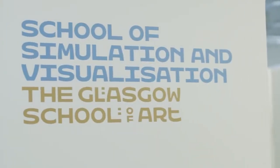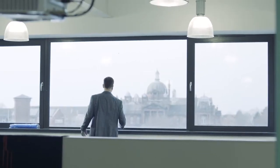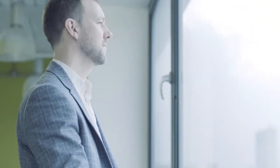My name is Paul Chapman and I'm the head of the School of Simulation and Visualisation at the Glasgow School of Art. Within SimVis we focus on three main areas: academic teaching, commercial work, and research projects.